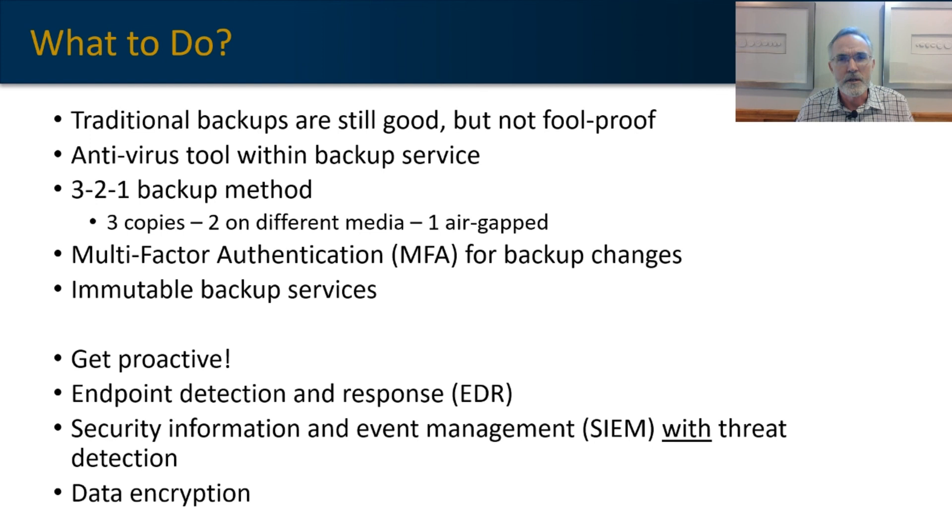You should also get proactive with your cybersecurity. Beyond defensive measures, proactive steps might include upgrading your antivirus and anti-malware to a full endpoint detection and response, or EDR, platform. You might also introduce a security information and event management system — a SIEM — that includes advanced threat detection services using AI and machine learning. And consider encrypting your data, which is one of the best ways to prevent that second ransom attempt.